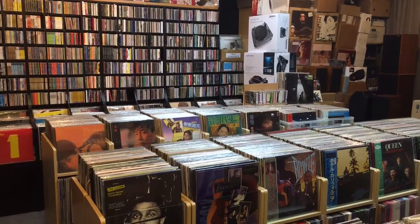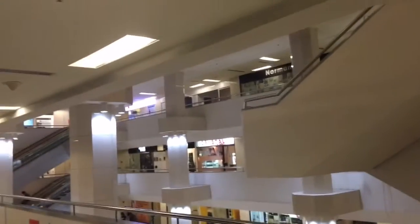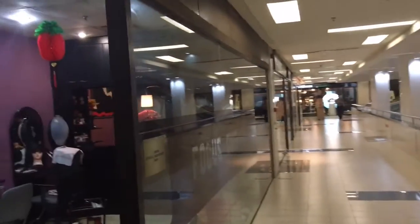This is Nate, The Vinyl Guide, and I am here in Singapore in the middle of the Adelphi Mall, which is just five floors of nothing but audiophile equipment, high-end speakers, turntables, and everything.